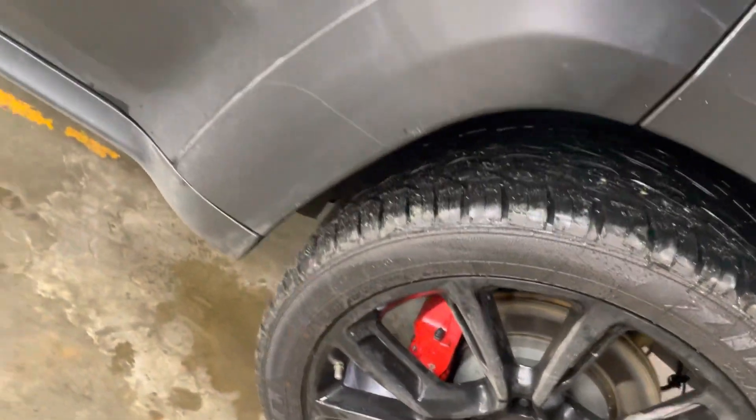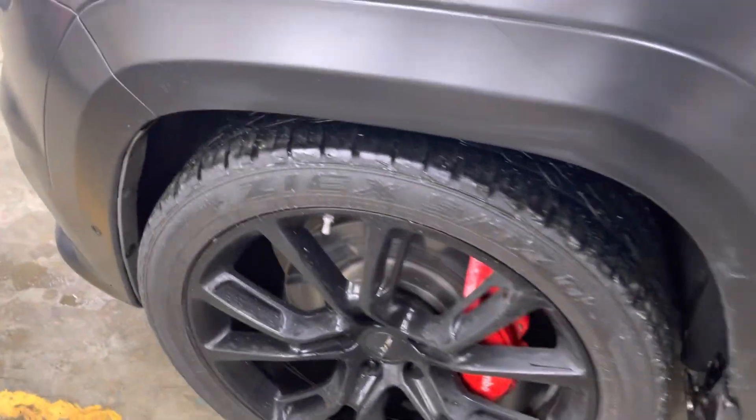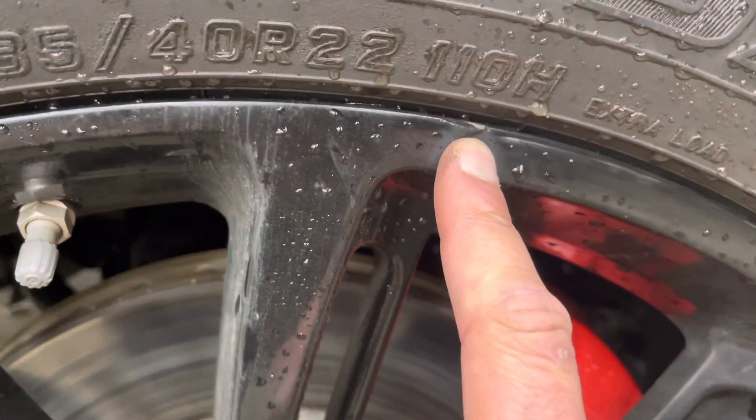No scratch or anything on the rim. However, on this trim I found a very minor scuff over here, as you can see. Other than that, none of that — nothing.